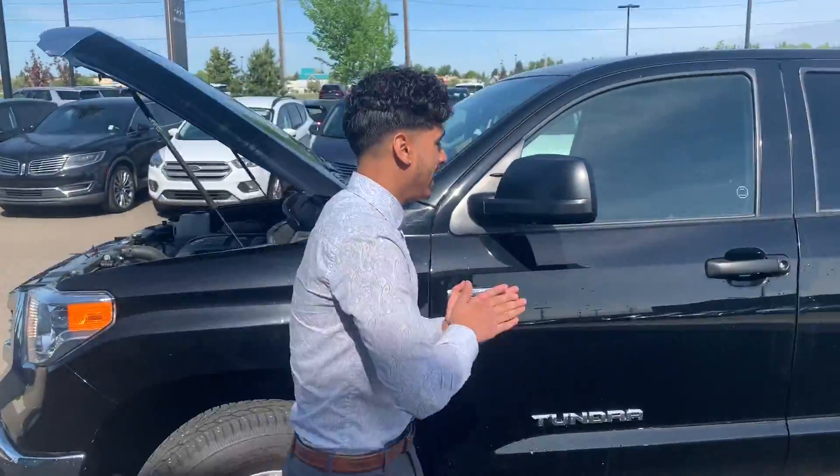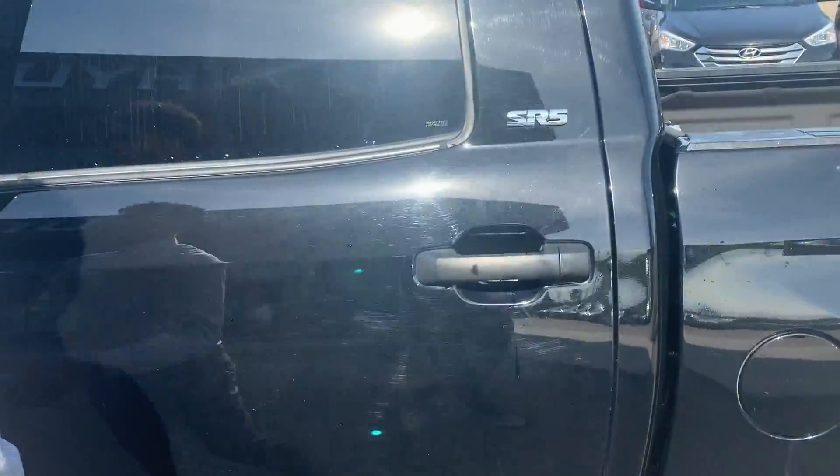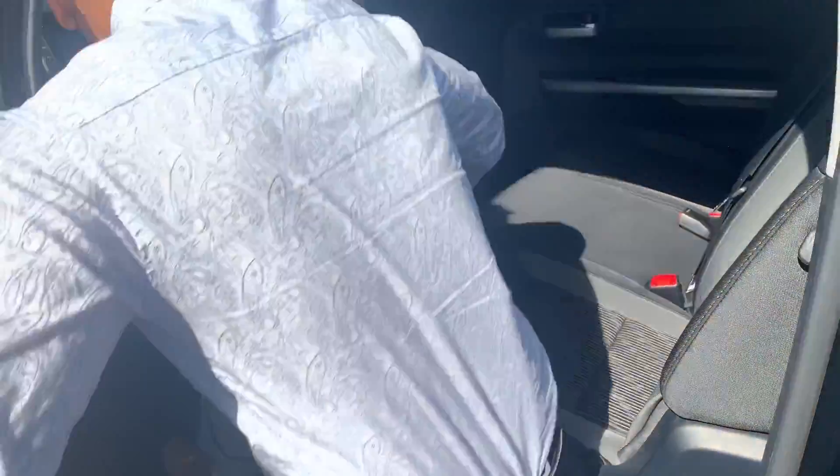And also what the Tundra is known for is the space — the amount of space that is in the back. Lots of room back here; I can actually take a nap.